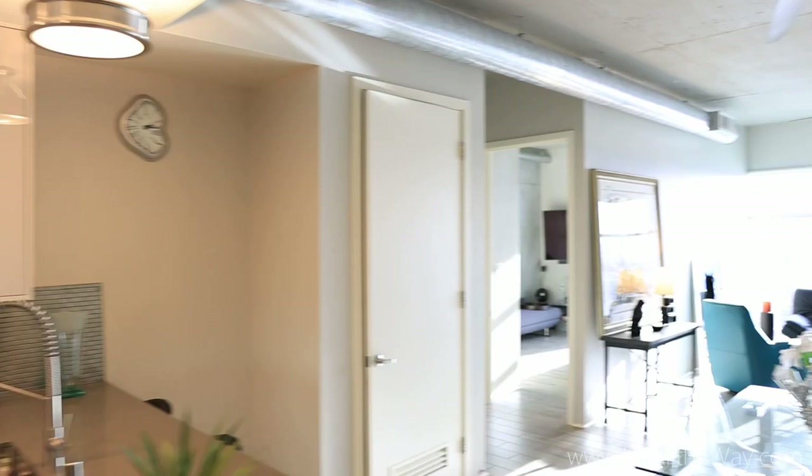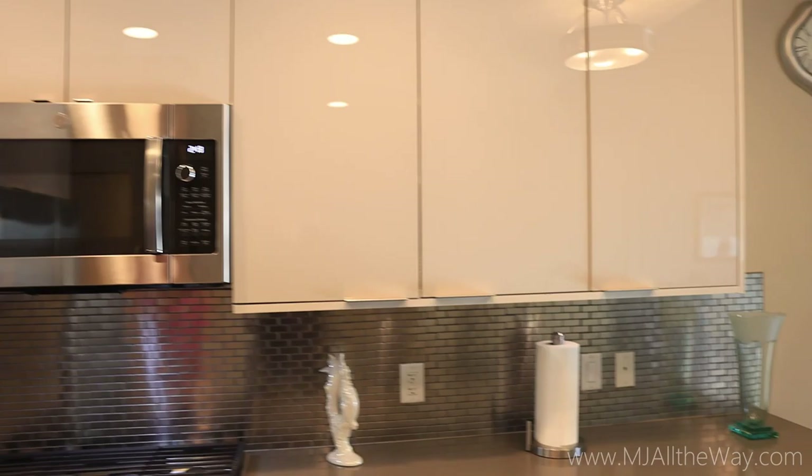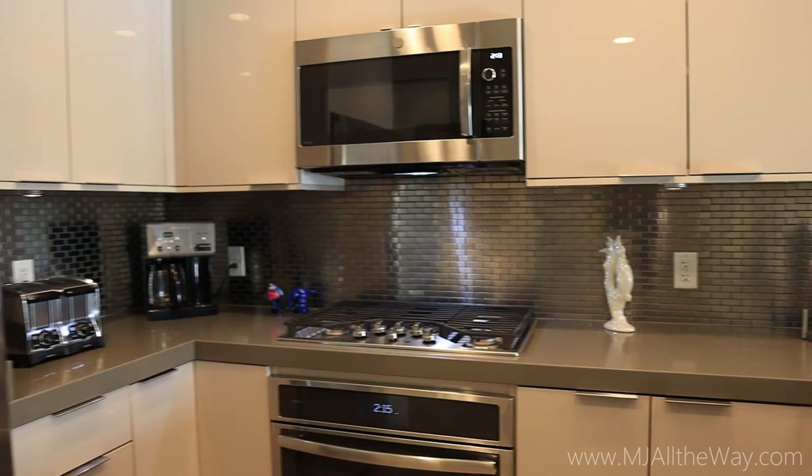As soon as you enter the unit you're greeted by a wonderful view of the strip out of those windows, which are letting in a lot of natural light. You walk straight into the kitchen — a very lovely kitchen with quartz countertops featuring a waterfall edge. The stainless steel appliances are included: refrigerator, microwave, stove, stovetop, and dishwasher, along with a single-bowl stainless undermount sink with an industrial-type faucet. Here's a closer look at the quartz.